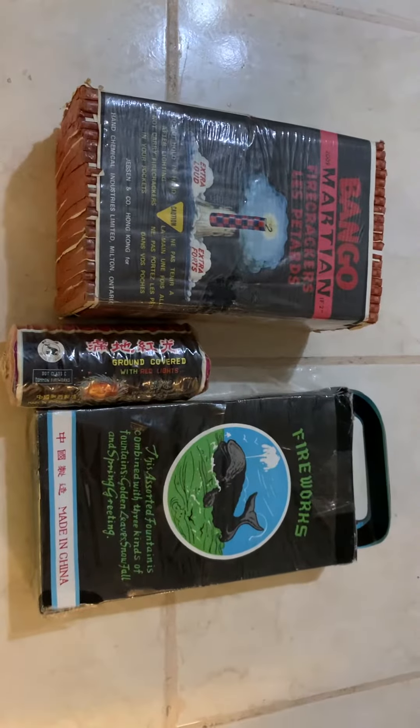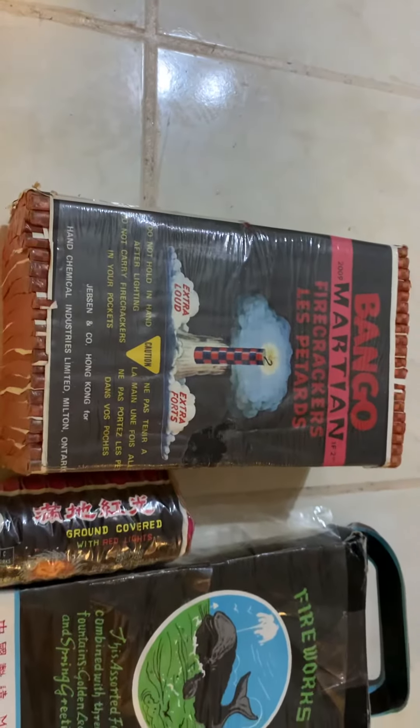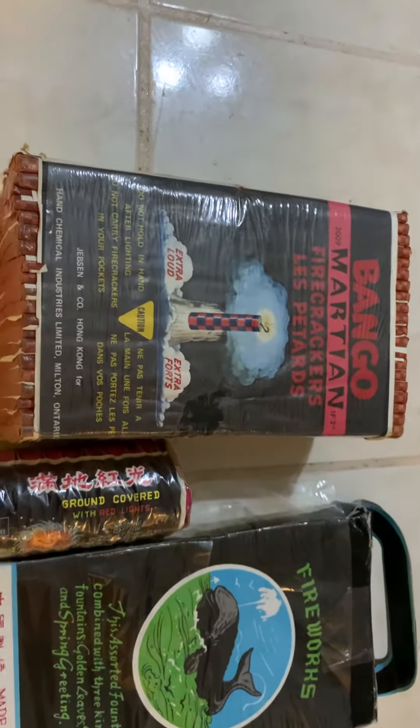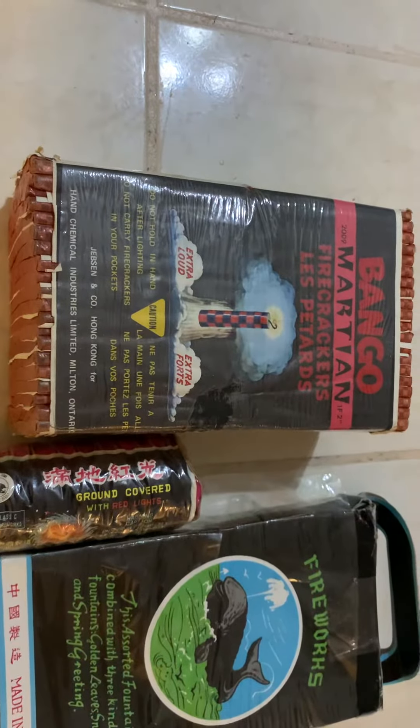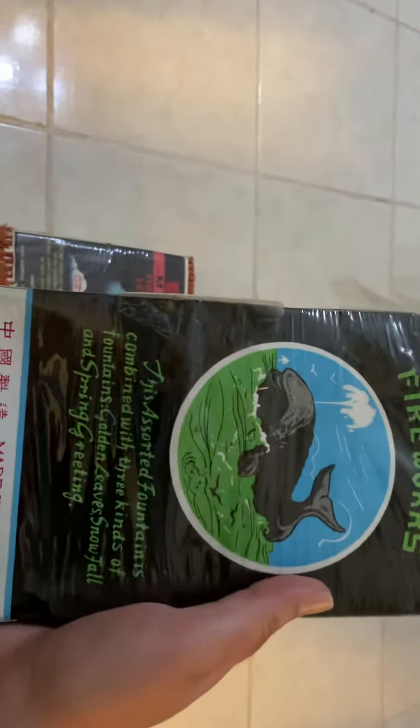What it do, pyros and pirates! Got a double header here for you today — got a Bangle Martian brick opening, class three by Jensen Hand Chemical Company made for the Canadian market, and a couple of whale items. I thought this whale item was cool — of all things, it is Whale Brand.